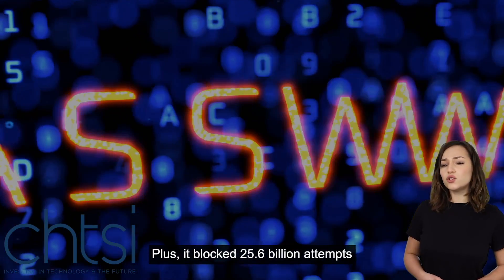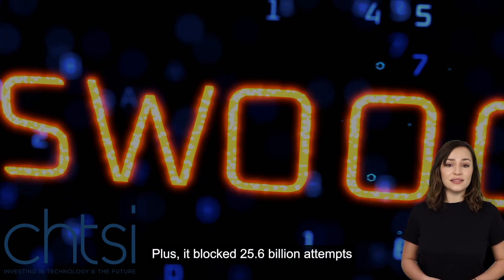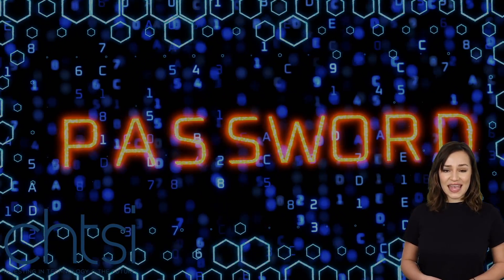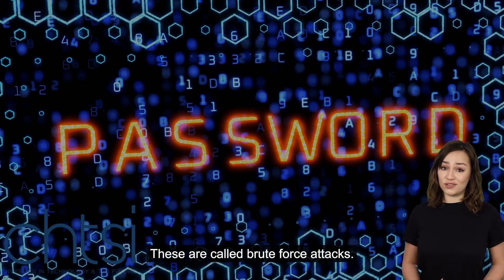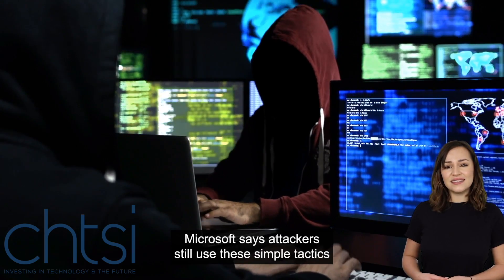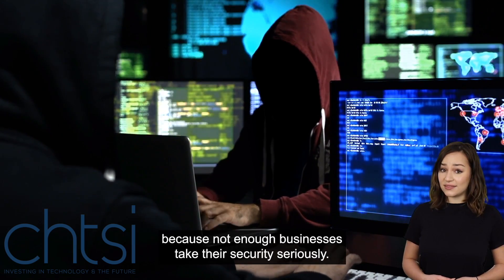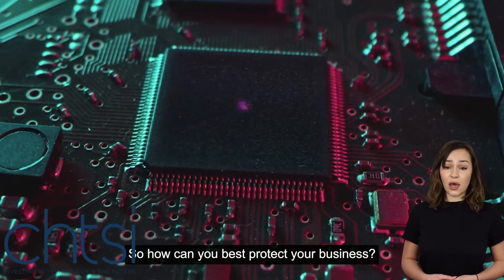Plus, it blocked 25.6 billion attempts at getting into accounts by simply guessing the login details — these are called brute force attacks. Microsoft says attackers still use these simple tactics because not enough businesses take their security seriously.